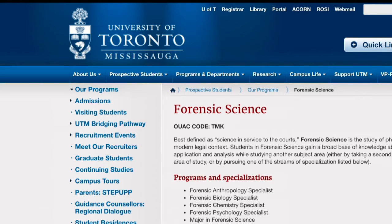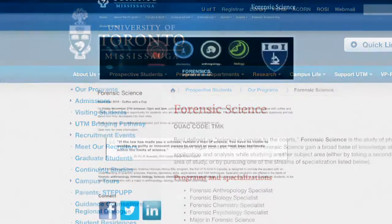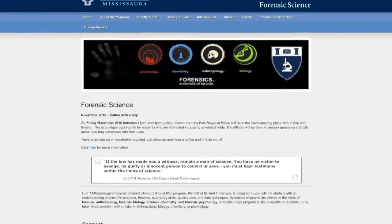I applied to UTM in high school to go to the forensic science program, which has a general first year that everyone does, and then you apply in second year to be in the forensic science stream specifically.